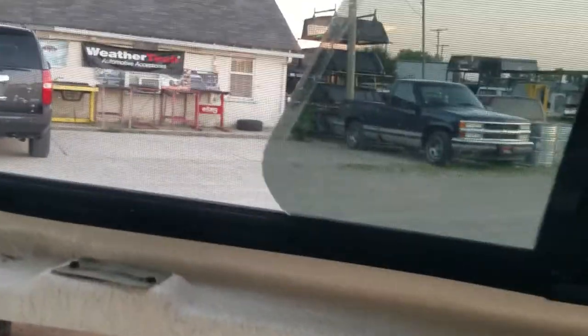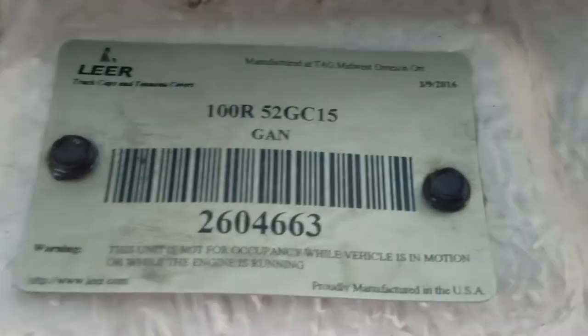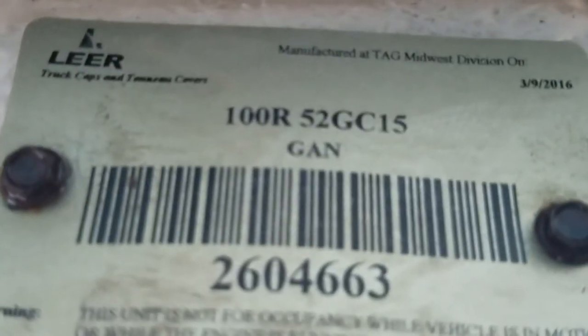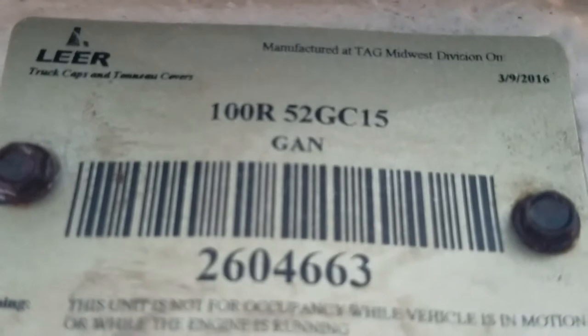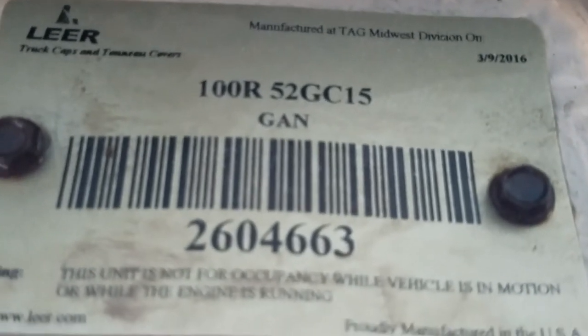No holes in the screens on this side either — slides open as well. The serial number confirms it's a 100R — it says 52GC15, so it's the five-foot GMC Chevy Colorado Canyon, GAN silver, 2015 body style — so that's the new body, 2015 to current.